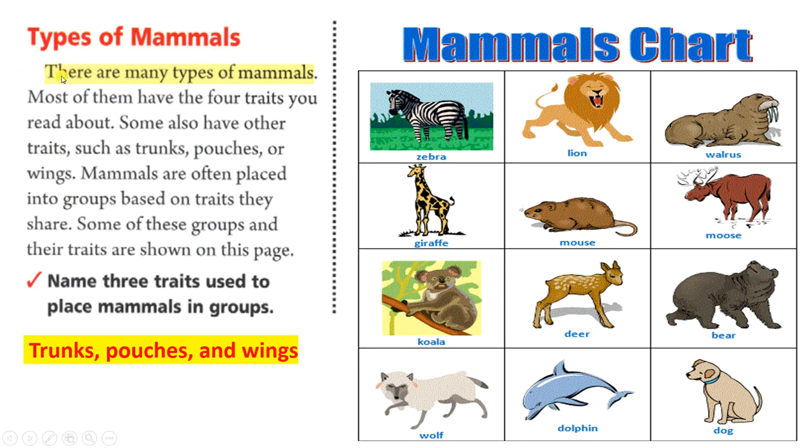Types of mammals. There are many types of mammals. Most of them have the four traits you read about. Some also have other traits, such as trunks, pouches, or wings. Mammals are often placed into groups based on traits they share. Some of these groups and their traits are shown on this page.